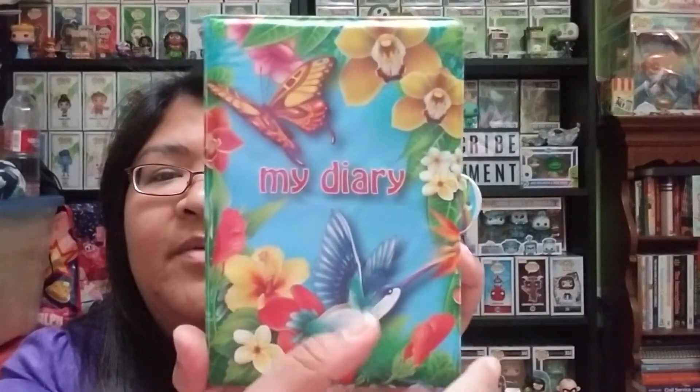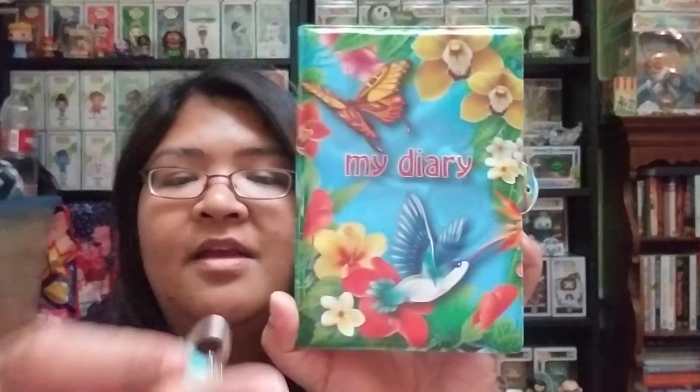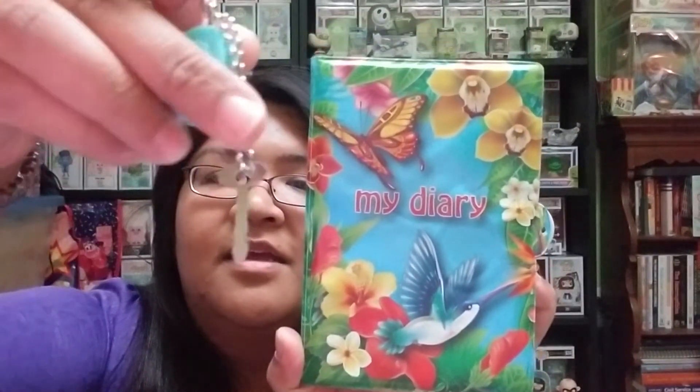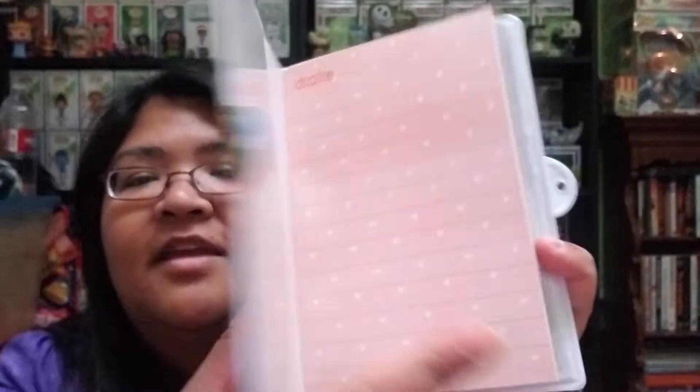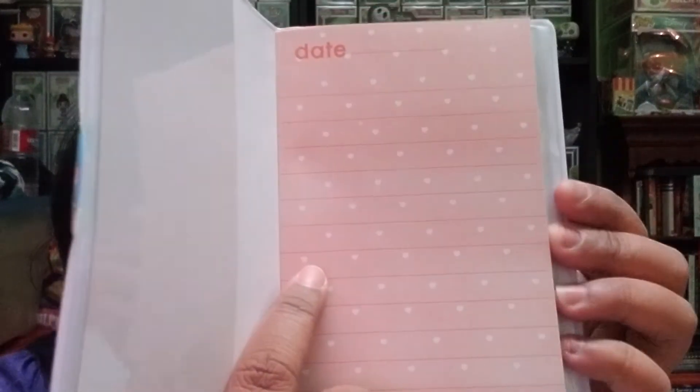So that is the first one. Here is the second surprise toy, and it says there is an additional bag inside — so definitely check for those when you're opening these. For this bag it has a diary, kind of like the ones I would get when I was a little kid. It comes with a locket and a key, so yeah, definitely like the ones I got as a kid. The pages are pink and have polka dots.